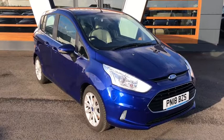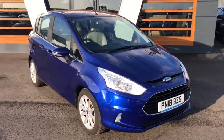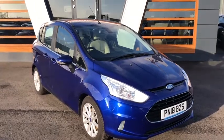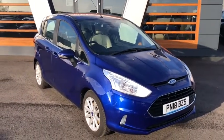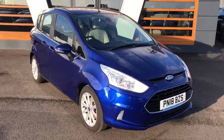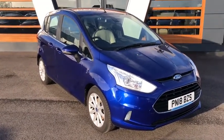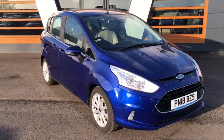Registered in 2018, so an 18 plate that's less than £10,000 — great price, that is. The mileage is less than 15,000; it's in fact 12,000 miles, which is ideal. One previous keeper, full service history, and up to 78.5 miles per gallon as well, so nice low running costs.